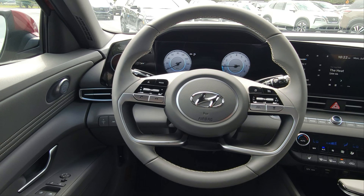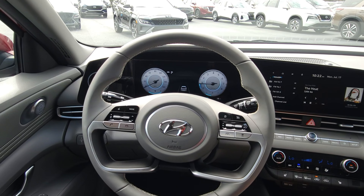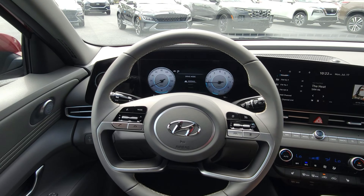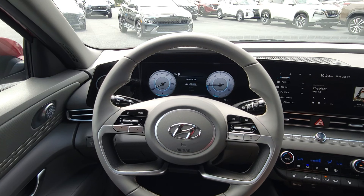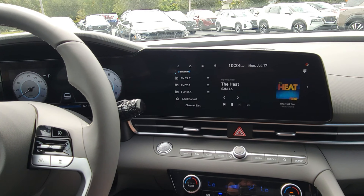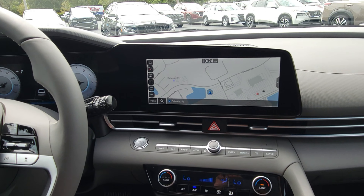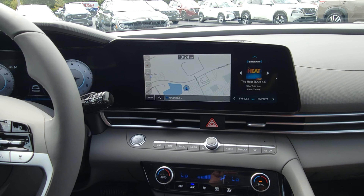Behind the steering wheel you'll notice the dual 10.25-inch displays. The speedometer and tachometer become fully digitized and can completely transform into sport mode when selected. The other 10.25-inch screen is centered in the car as your touchscreen user interface, which also doubles as a navigation screen. It's impressive in the video but you're going to love it even more in person.